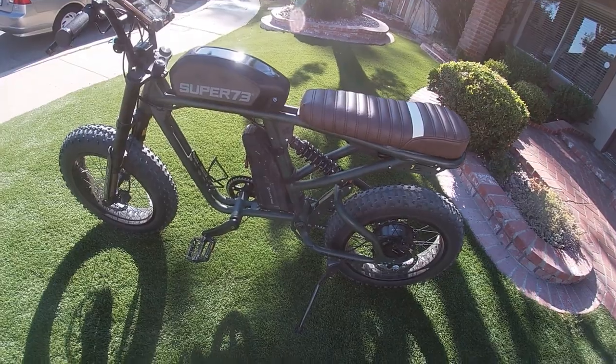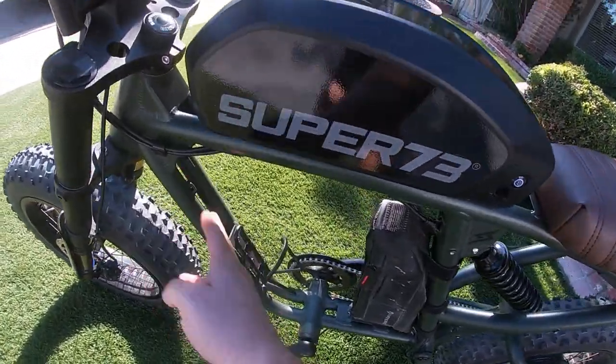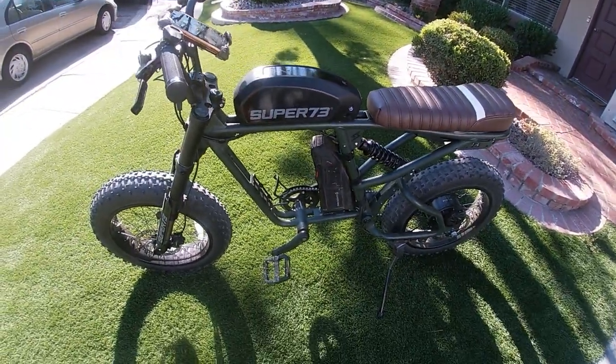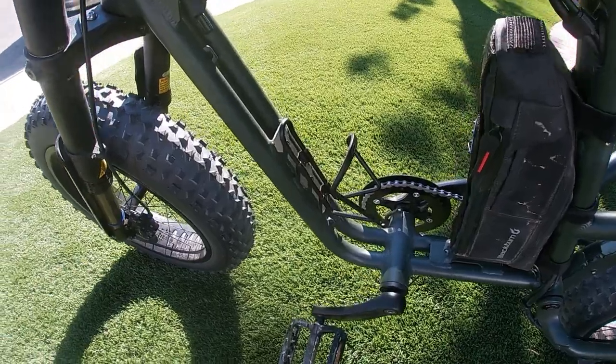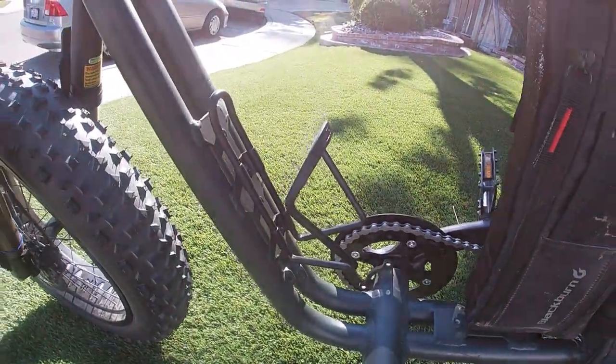I also have a Blackburn bag that I put in a different way. I used to have it on the front bar but now I have it on the vertical bar and it just seems to fit better. And I got a bottle cage holder — it's black and it looks pretty cool.